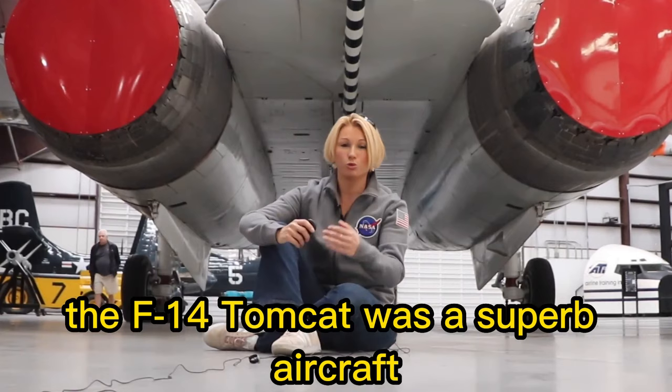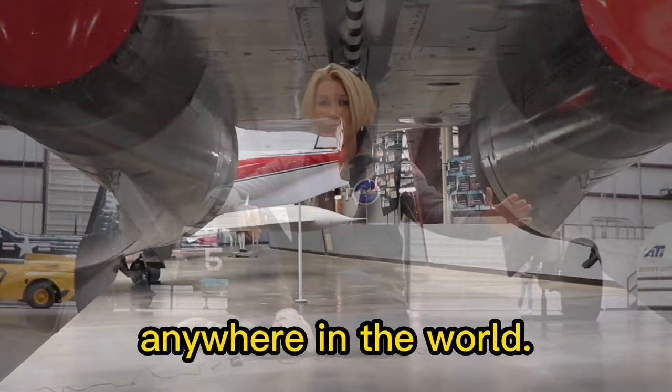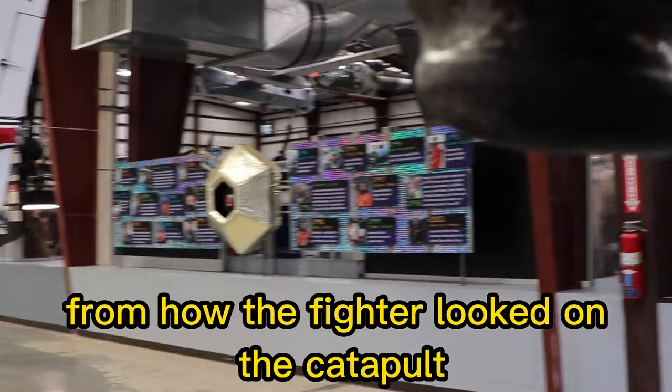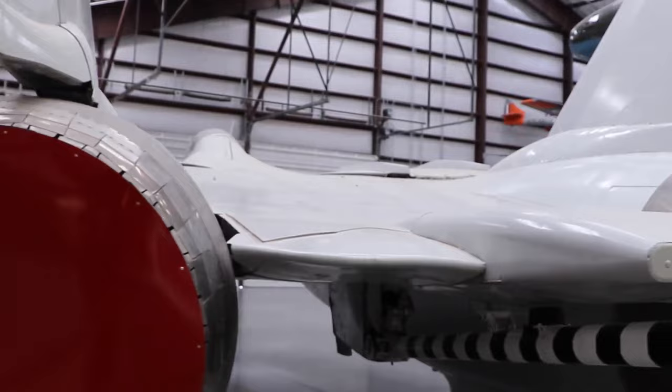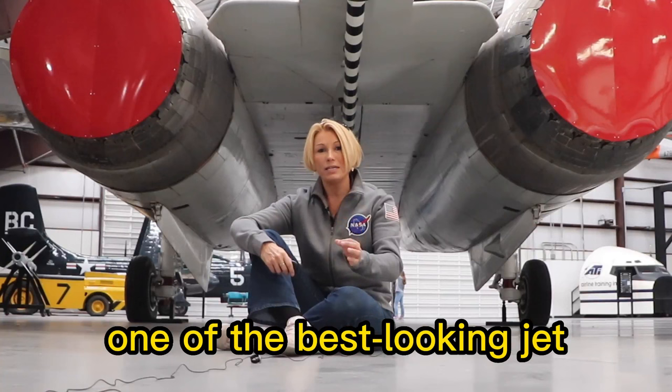The F-14 Tomcat was a superb aircraft, but only for certain roles. When it first took to the air, it was by far the most advanced and capable fighter of its kind anywhere in the world. It was given the nickname 'Turkey' from how the fighter looked on the catapult or on approach to landing, when its entire trailing edge including flaps, spoilers, tail runs, and twin rudders seemed to fan out like a turkey's tail, highlighting the plane's complexity. It was, and still is, one of the best-looking jet fighters ever developed.